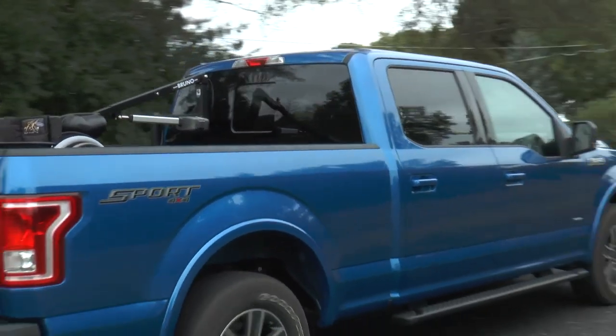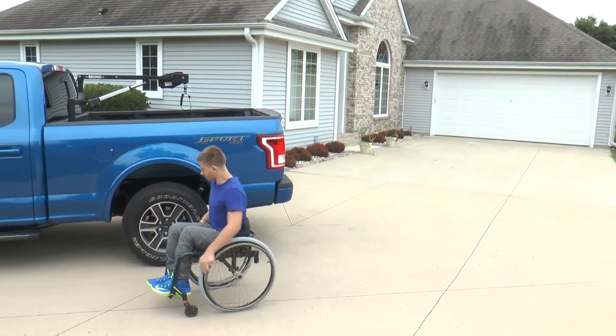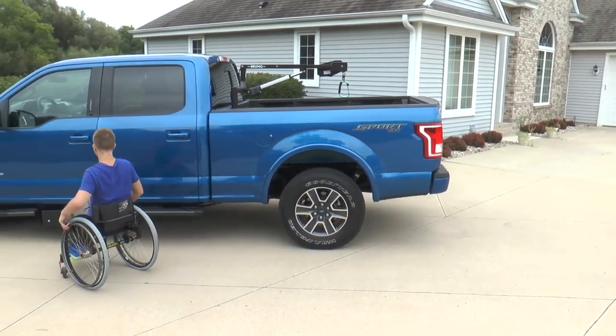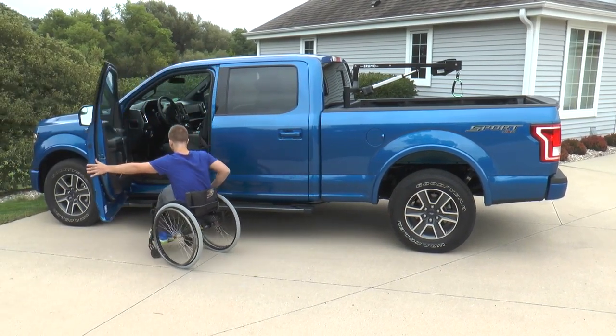Pickup owners rely on their trucks for the versatility to get any job done. If you or a loved one has mobility challenges, count on Bruno's accessible seating and mobility device lifts to keep you trucking.